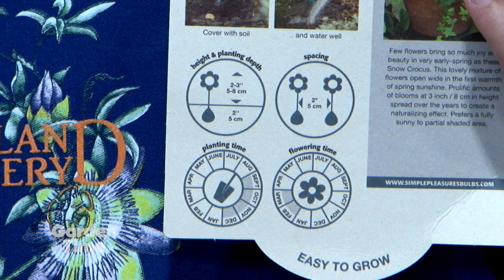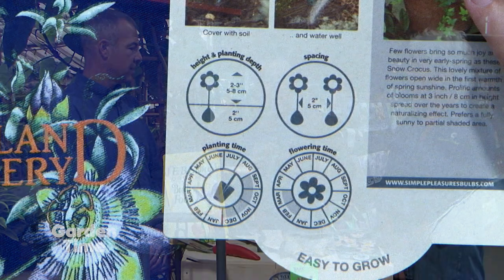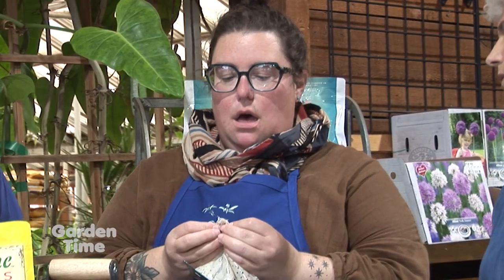There's some snow crocus here — cute little buddies. The back of every bulb package will have the ideal planting depth. This one gives you the spacing between bulbs, the depth to plant them, and the months to plant them in the ground — which we know is right now. For crocus, a good rule of thumb is: the smaller the bulb, the closer it is to the surface. These crocus bulbs are tiny — like the size of a grape — and we plant them about three inches down from the surface.